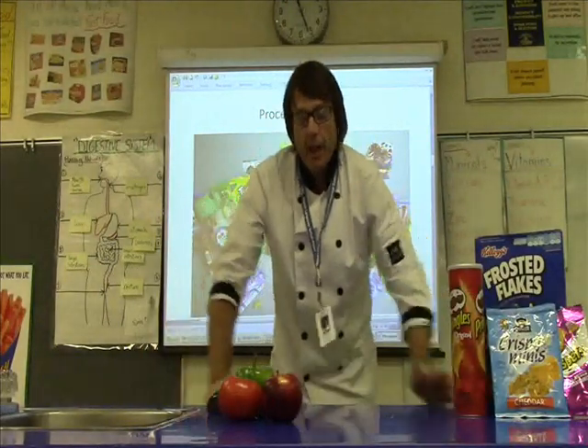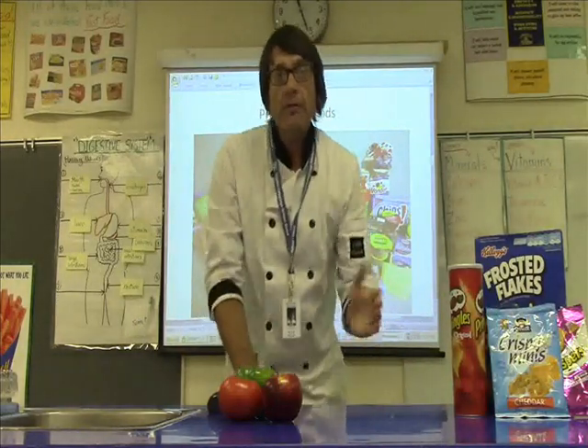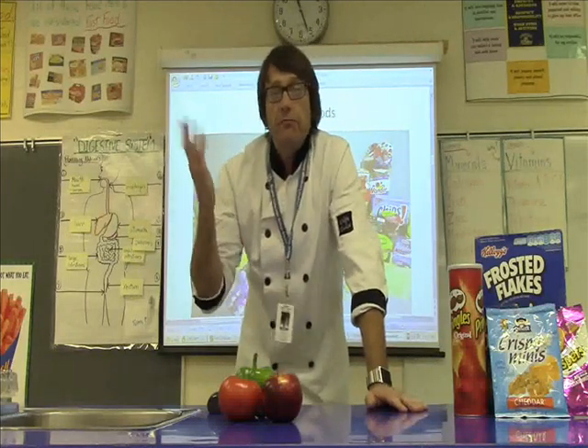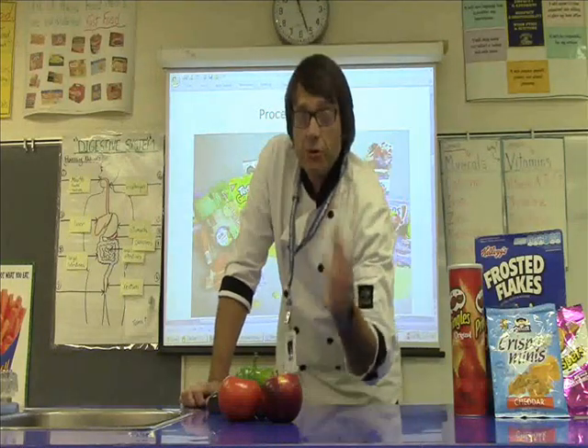I'm in a hurry today. I gotta get to work. Gotta get the kids ready for school. Gotta get some food together. We're all busy these days. Welcome to the foods lab here at Stone Park Intermediate School. And this is Food for Thought.